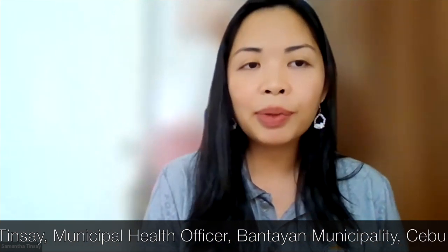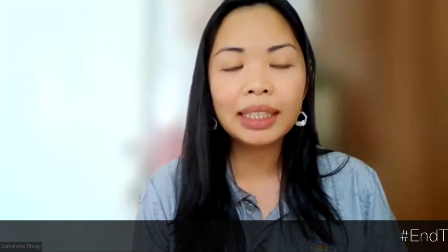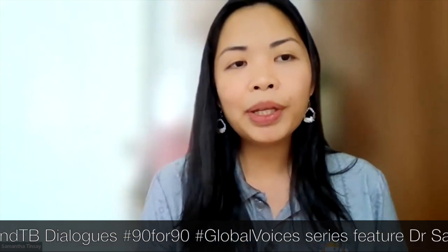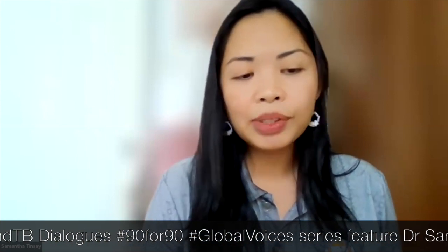We were able to go to the farthest-flung areas here in Bantayan. We have 25 barangays — little townships — and five of those are on smaller separate islands. These areas are geographically isolated and disadvantaged, so we wanted to bring TB point-of-care testing to their doorsteps. This is a disease of poverty, and 85% of our population live below the poverty line. Most people here are fisher folks or farmers earning around 300 to 350 pesos a day — less than 6 or 7 US dollars. Most can't afford to travel to the mainland for treatment or diagnostics.